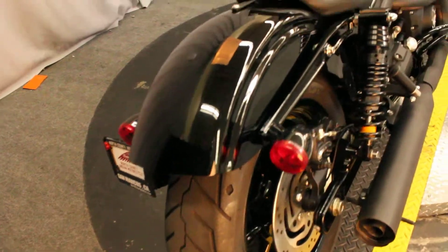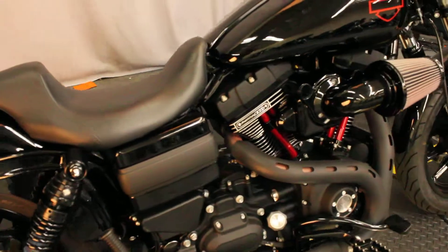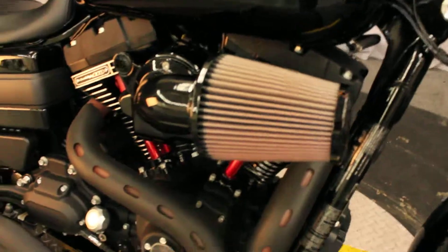Here at Biggs Harley-Davidson we have a 2017 Dyna Lowrider S in color black. It has the 110 cubic inch Screaming Eagle engine and a six speed transmission.